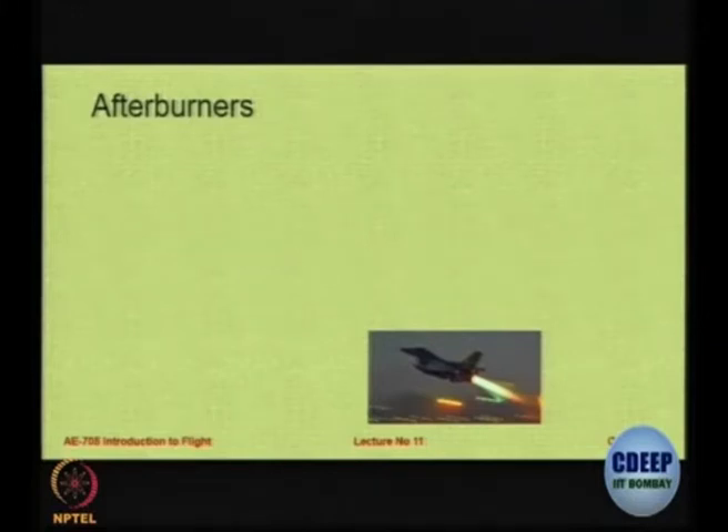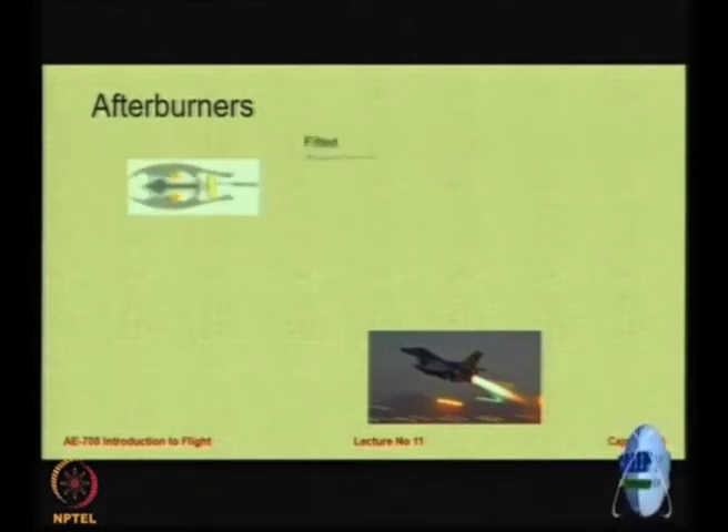In most aircraft you have a 2-minute or a 5-minute limit to maximum afterburner. So after take off it has to be used sparingly and shut down.